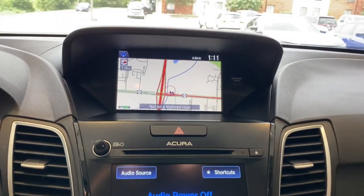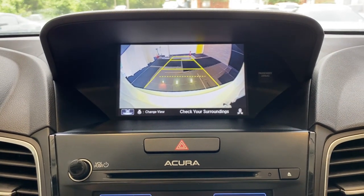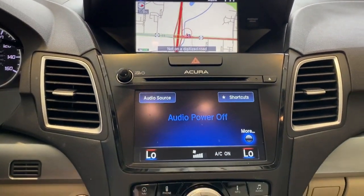Heated mirrors, power lift gate, keyless start, power passenger seat. Feel what it's like to have it all. Test drive the Acura RDX today.